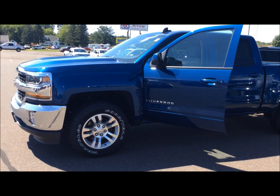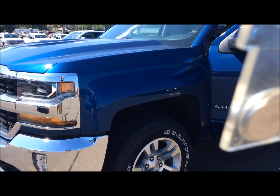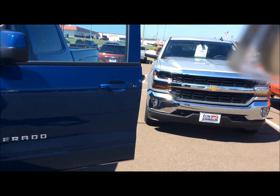Hey everybody, George with Don Johnson Motors. I want to tell you about this 2016 blue LT Silverado crew cab that we got with a chrome bumper on it, fog lamps. It's the All-Star edition truck.